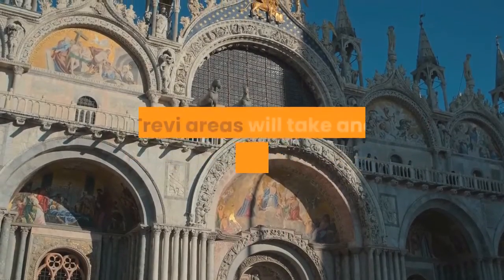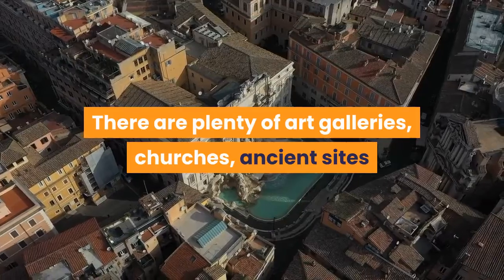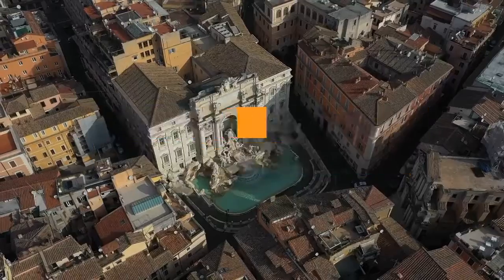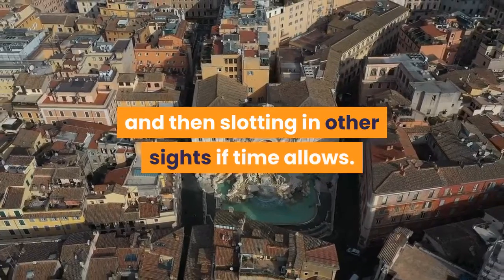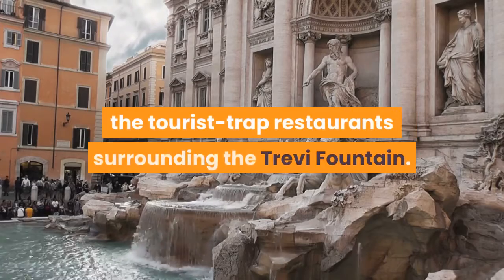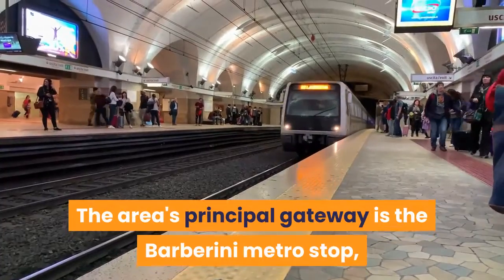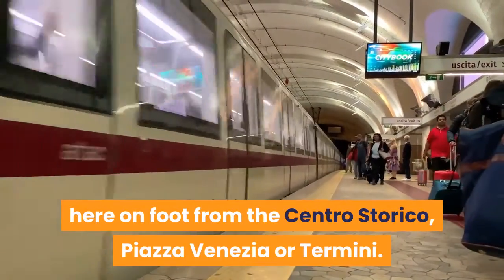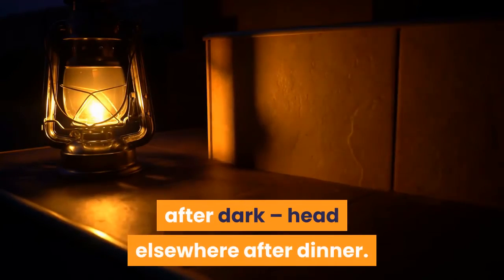Exploring the Quirinale and Trevi areas will take another day, maybe more. There are plenty of art galleries, churches, ancient sites and palaces to visit. We suggest prioritizing the Trevi Fountain, Palazzo Barberini and Chiesa di San Carlino alle Quattro Fontane, and then slotting in other sites if time allows. Stay for dinner as there are plenty of tempting options to be found among the tourist trap restaurants surrounding the Trevi Fountain. The area's principal gateway is the Barberini metro stop, and it's also relatively easy to get here on foot from the Centro Storico, Piazza Venezia or Termini. Busy during the day, these areas are sleepy after dark — head elsewhere after dinner.